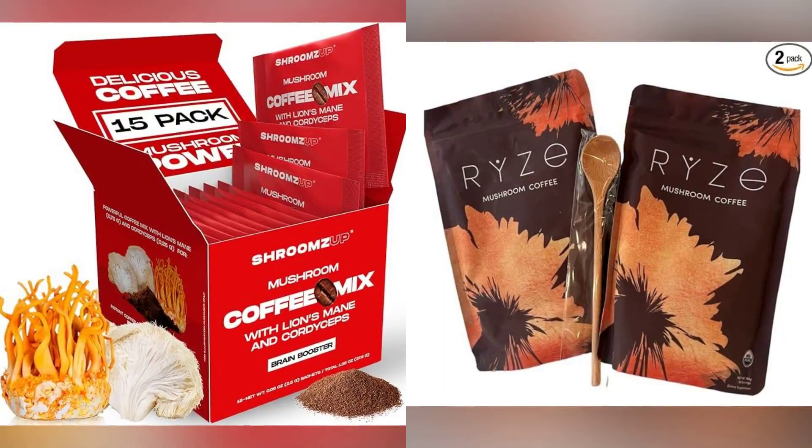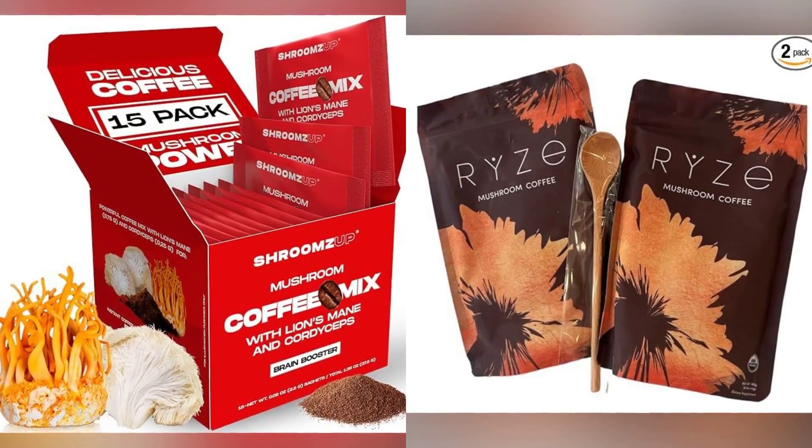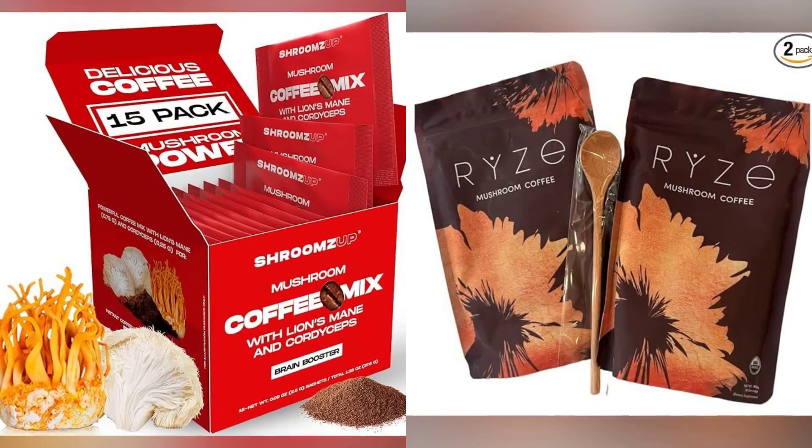Ready to try? Just replace your regular coffee with mushroom coffee. It's versatile — enjoy it black, with milk, or even in your favorite coffee-based recipes.